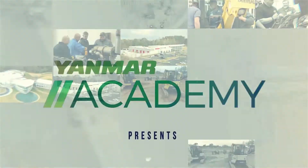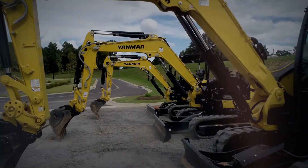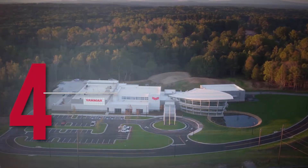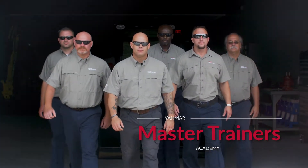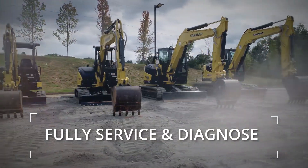The Yanmar Academy presents in-classroom and hands-on training for the Yanmar Excavator — testing, troubleshooting, and repair. This four-day course is instructed at the brand new Evo Center in Ackworth, Georgia. Yanmar Academy master trainers provide the technician with the skills needed to fully service and diagnose Yanmar excavators.